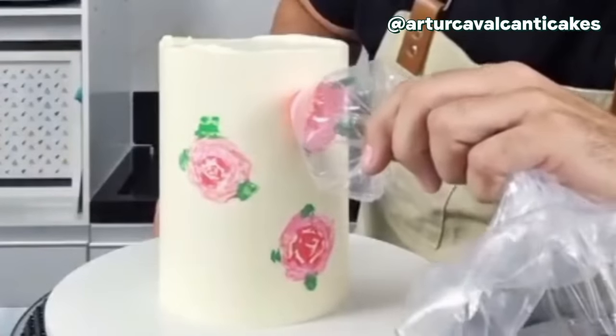He's kind of twisting a piping bag, painting the corner of it with pinks and greens. He's pressing it onto the side of the cake — oh my goodness, look at those little roses! I have never seen anything like that. What a great idea. That technique is cool. I wonder how he figured that out.